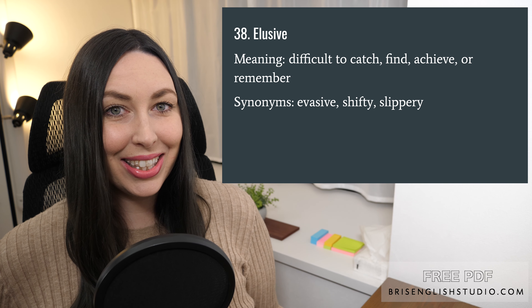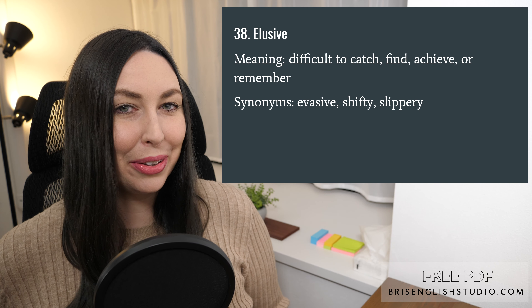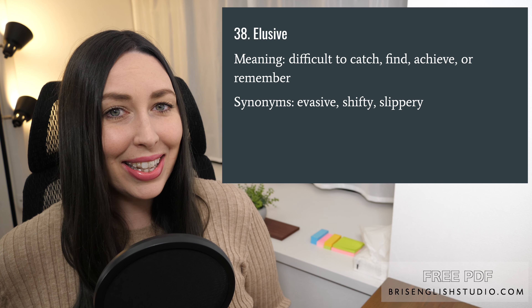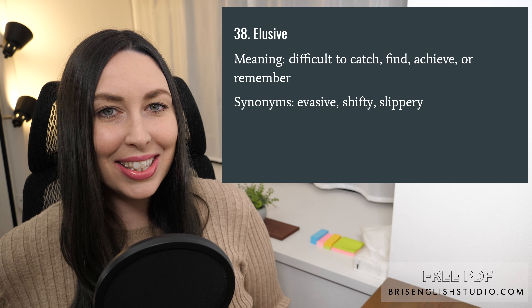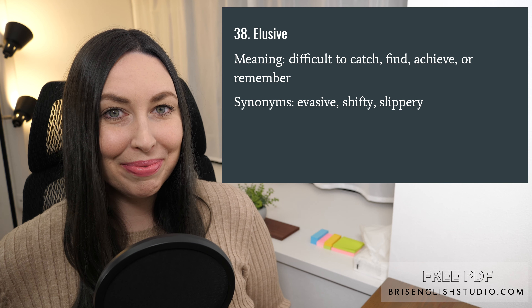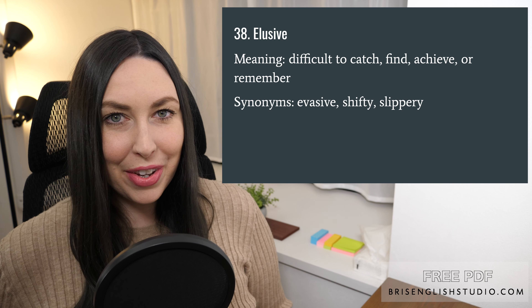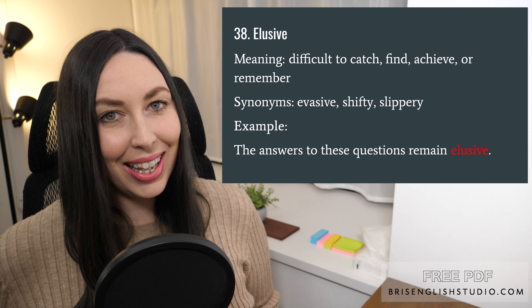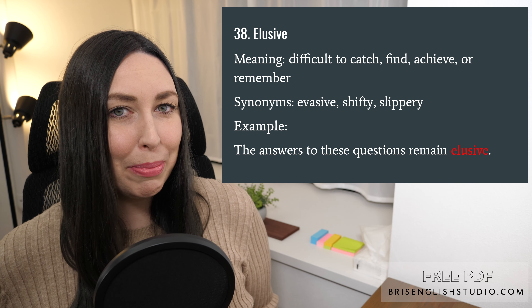Number thirty-eight: elusive. I like this word — elusive means difficult to catch, find, achieve, or remember. Synonyms are evasive, shifty, and slippery. The answers to these questions remain elusive.